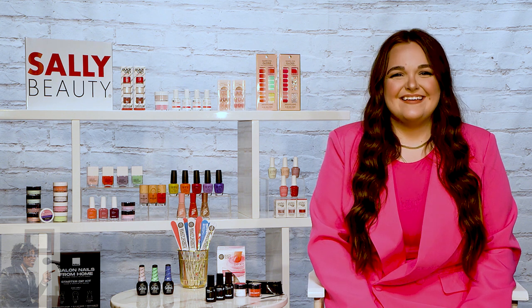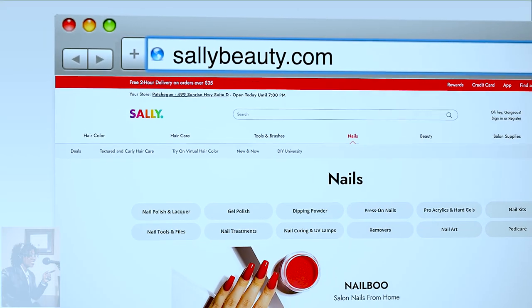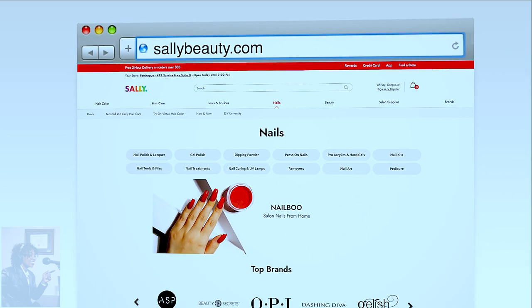We're going to need a lot of help to do this and come off looking like the salon. Where do we go to find out more? We know where to get the product at Sally, but where do we go and find out more about your seminar that you're hosting? For all things nail art, go to sallybeauty.com to shop professional quality products. And don't forget to check out DIY University on Sally Beauty's YouTube channel.